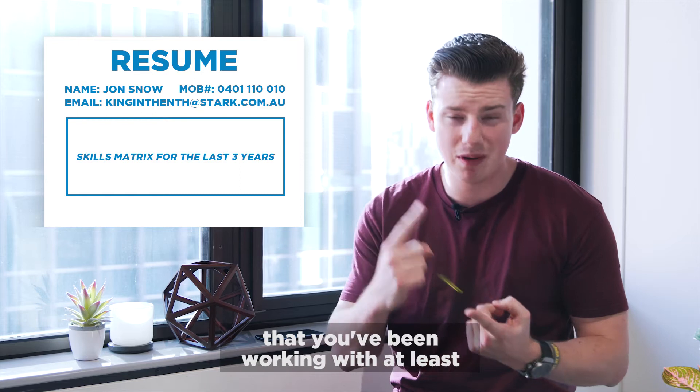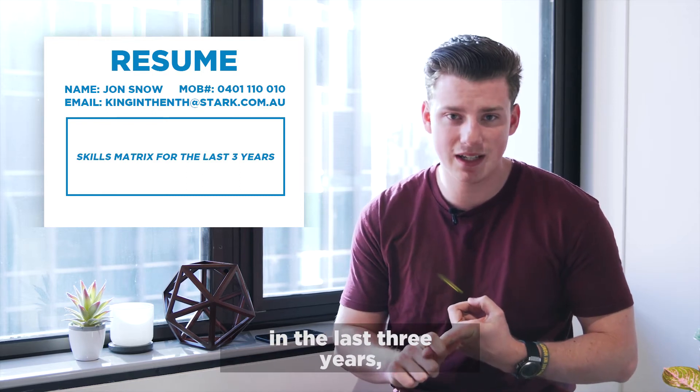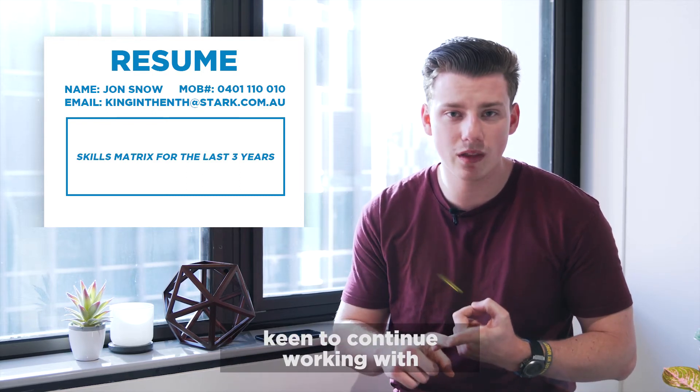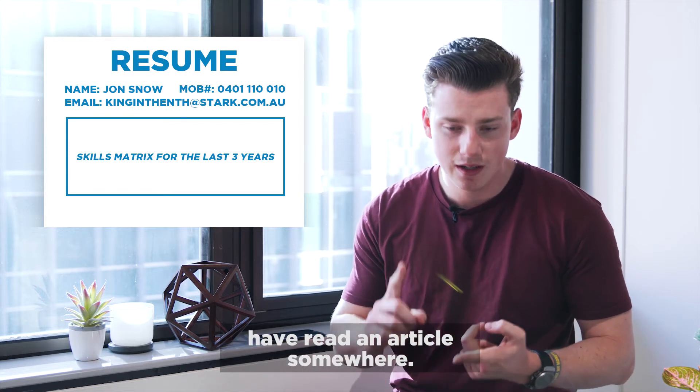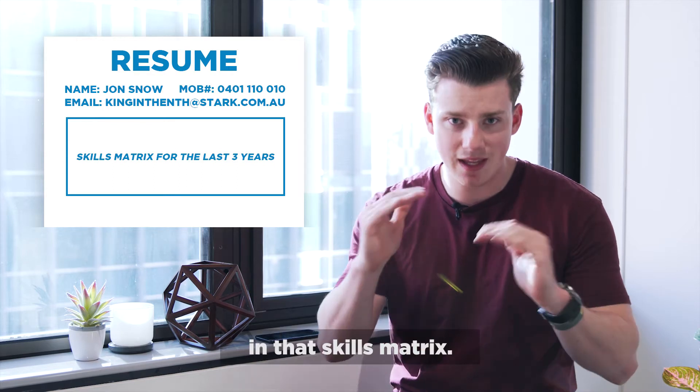A basic skills matrix on the skills that you've been working with at least in the last three years, that you are keen to continue working with and that you know you can absolutely ace. Don't be listing anything that you may have just read an article about somewhere. Tell me exactly what you've been up to in that skills matrix.